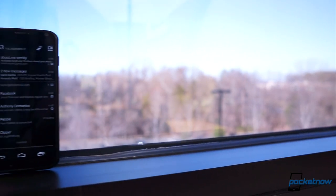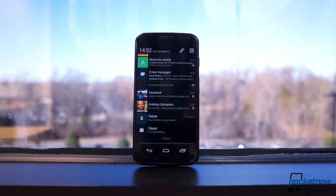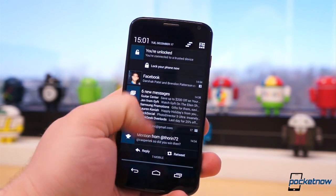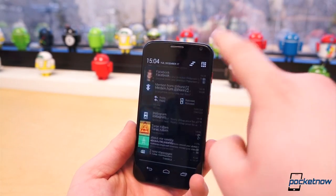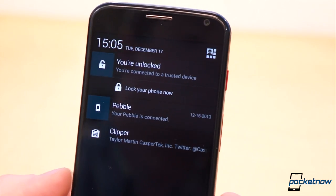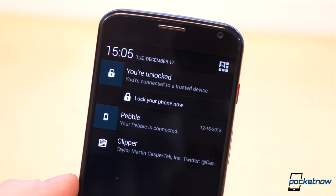The remaining spots are filled with the semi-permanent Trusted Devices notification fixed to the top position, the Nerdist podcast and Pocket Casts, a Wi-Fi notification, Pebble notification, the OneSwipe notification from Action Launcher, and Clipper. With the exception of the playing podcast, the rest are virtually always there, telling me nothing new and taking up a considerable amount of space.